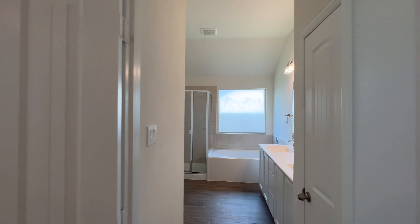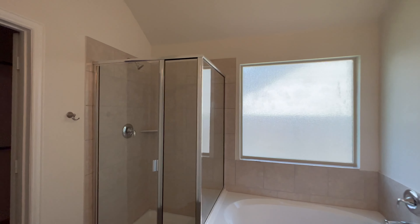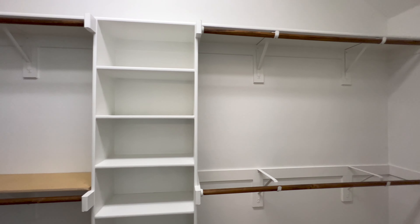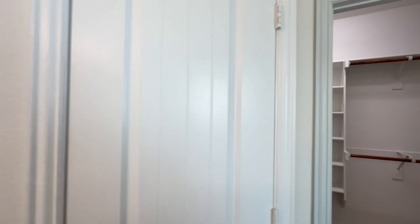Here's our master. Dual sinks. Big tub. Shower. Good-sized closet. Water closet right here.